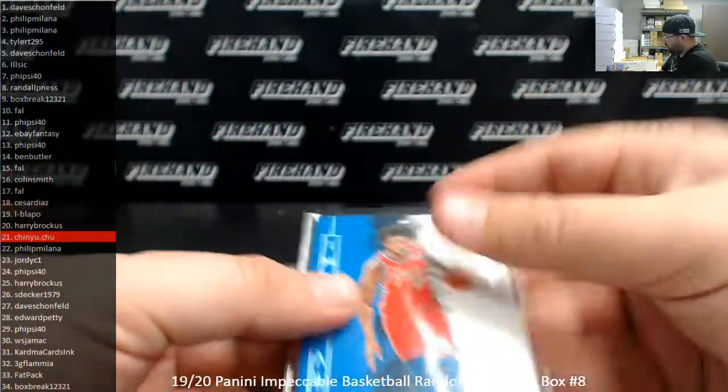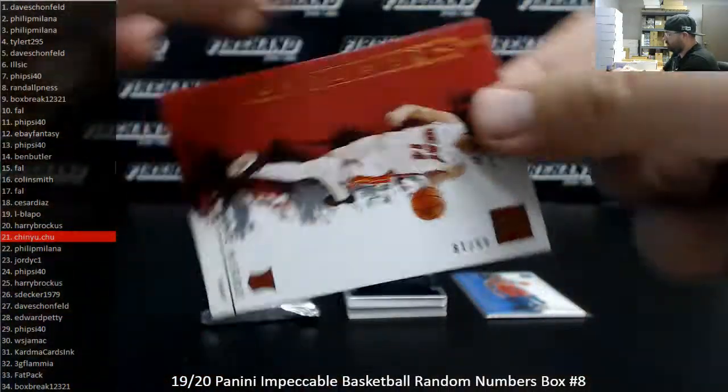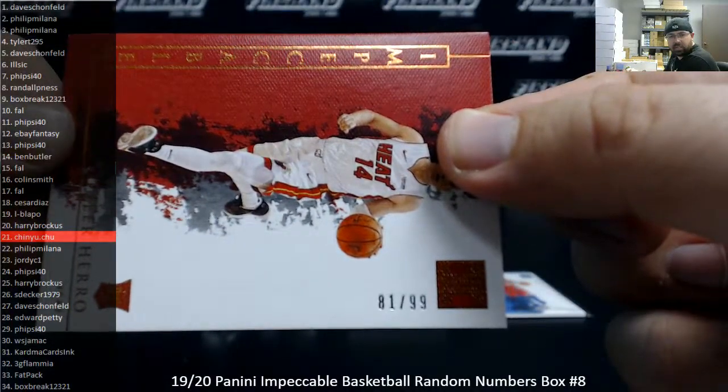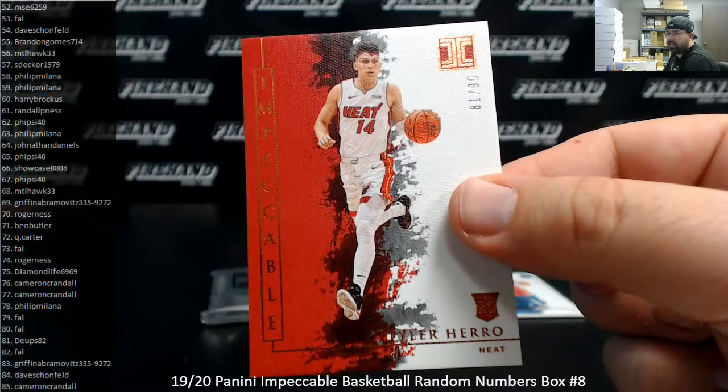Next up, number 299, Tyler Harrell, Miami Heat. This one is number 81 to 99, base Tyler Harrell rookie. I'm going to get a better look at that serial number — there we go. 81, D-Ups.